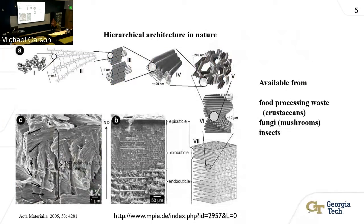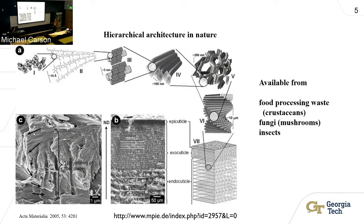Chitin is also a carbohydrate. It has a slightly different structure than cellulose but also forms hierarchical structures in nature. At the base of that structure, chitin molecules hydrogen-bond and form chitin nanocrystals or nanowhiskers. The largest industrially available source is from food processing waste — crustaceans — though they can also be obtained from fungi like mushrooms, and even insects. These were not commercially available at the outset of this work, so we had to learn how to make them in the lab.